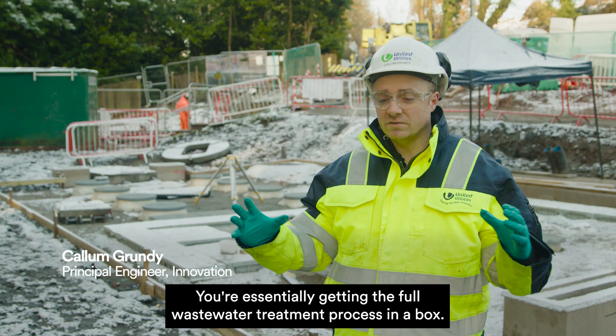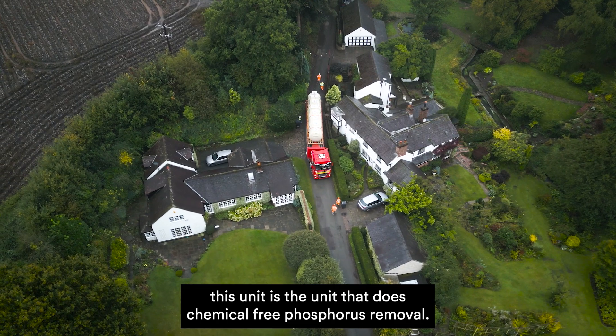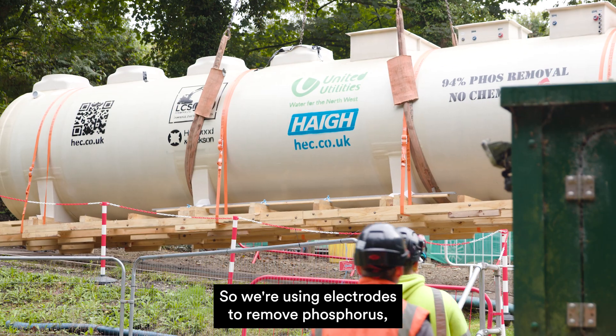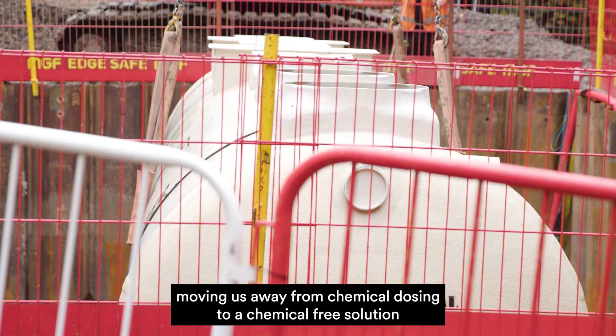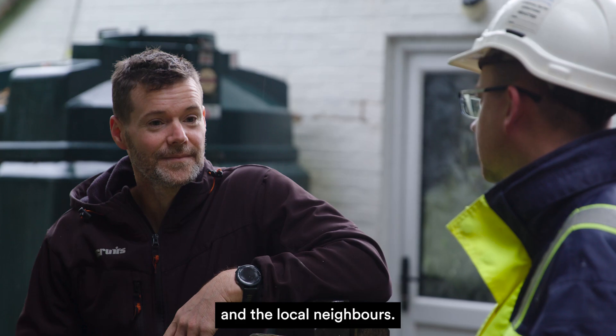You're essentially getting the full water treatment process in a box. This unit is the unit that does chemical-free phosphorus removal, so we're using electrodes to remove phosphorus, moving us away from chemical dosing to a chemical-free solution that really minimises our impact on the environment and the local neighbours.